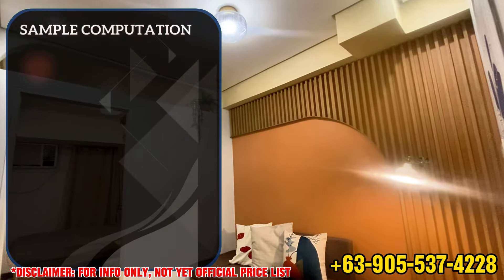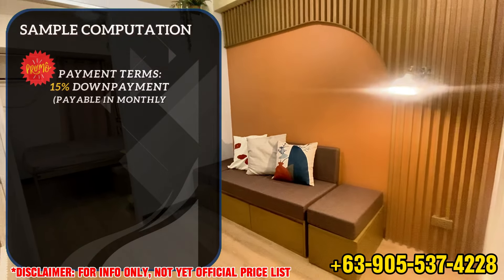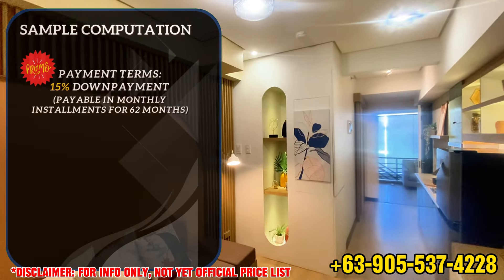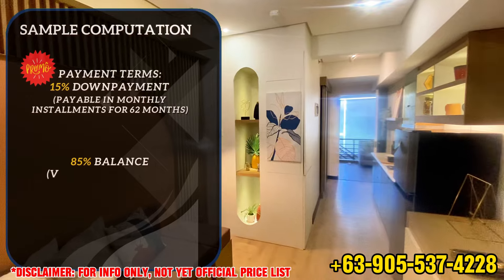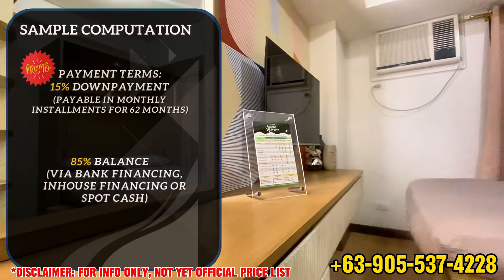For a sample computation, we will be using the launch promo terms of 15% down payment, which is payable in monthly installments for 62 months, and 85% balance which could be paid via bank financing, in-house financing, or spot cash payment.